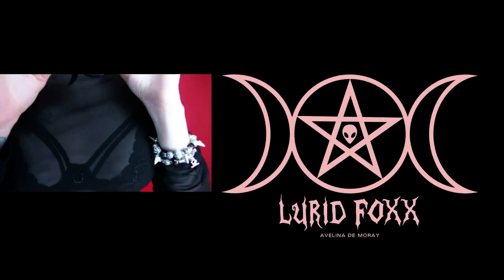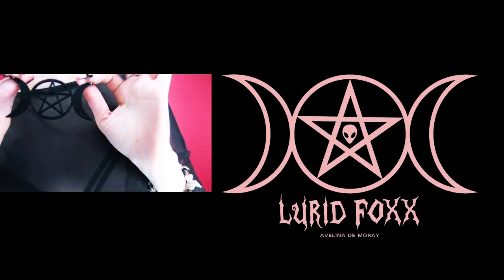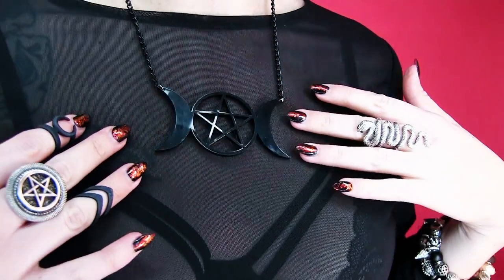Next is another laser cut piece by The Pumpkin Coven. I believe this is the Wiccan symbol for goddess with a pentacle in the middle — really well timed because I'm actually working with Lurid Fox on a collab, and her bag has this exact symbol embroidered in baby pink on the interior. So I'll be able to wear the necklace and carry the bag together — pretty cool!